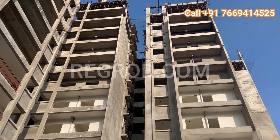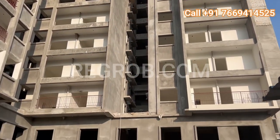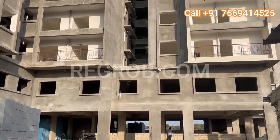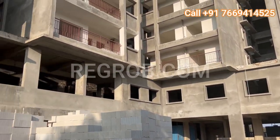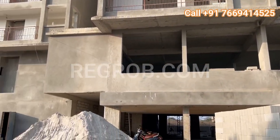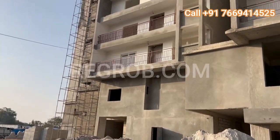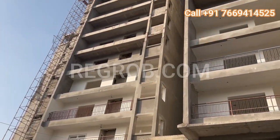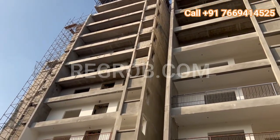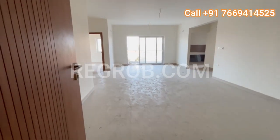What truly sets Kani's Forest Edge apart is the meticulous attention to detail in its design. This boutique residence offers a range of facilities including a lift, meditation area, park, multi-purpose hall, power backup, indoor games room, kids play area, security, gymnasium, and a swimming pool. True luxury is not just about the things you own but the way you feel, and Kani's Forest Edge ensures that every detail contributes to that feeling of luxury.